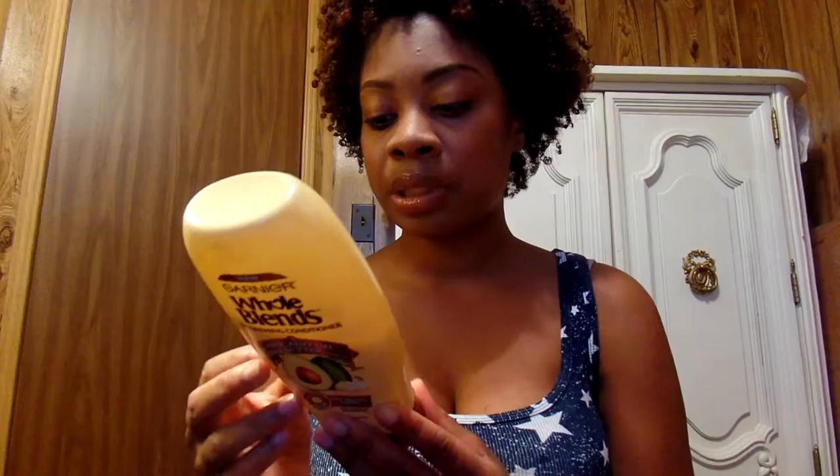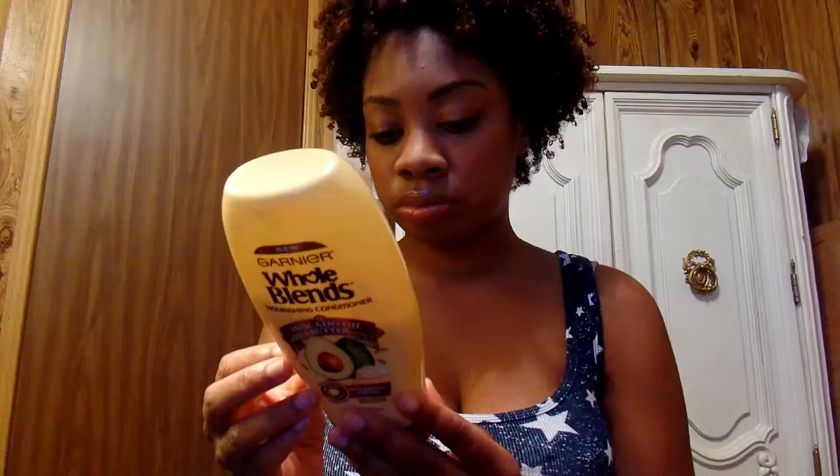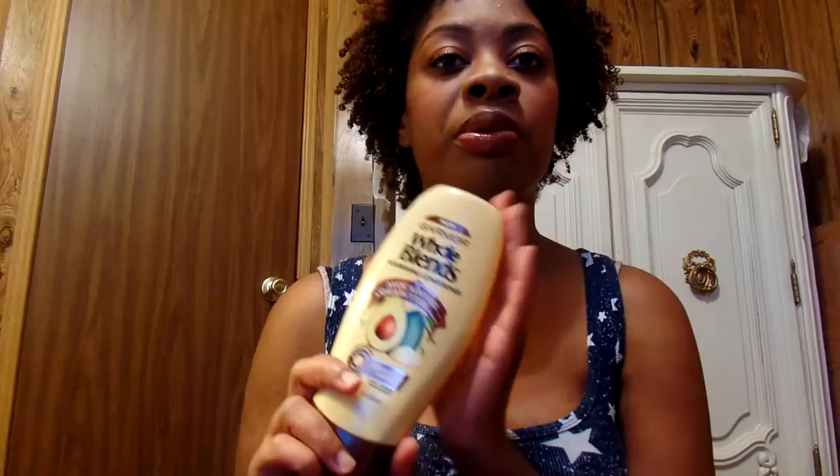What got me were the ingredients: olive oil, shea butter, avocado, sunflower seed oil, and rosemary leaf extract. Some pretty good ingredients with really nice moisturizing properties, so I was impressed just by that.